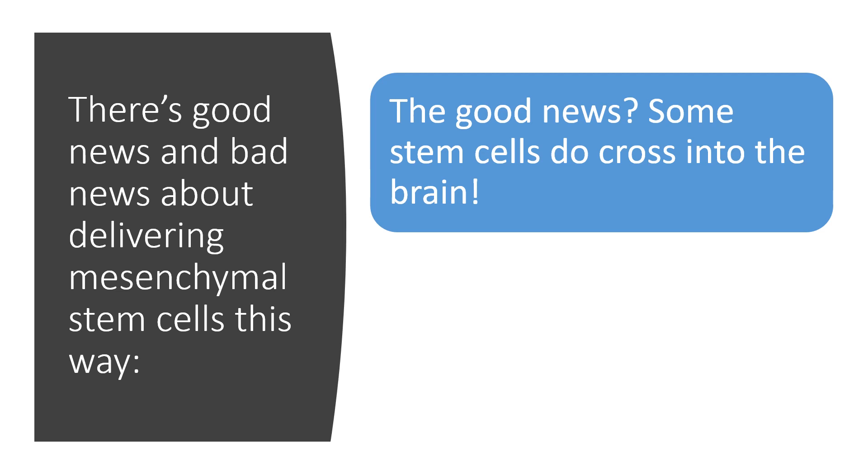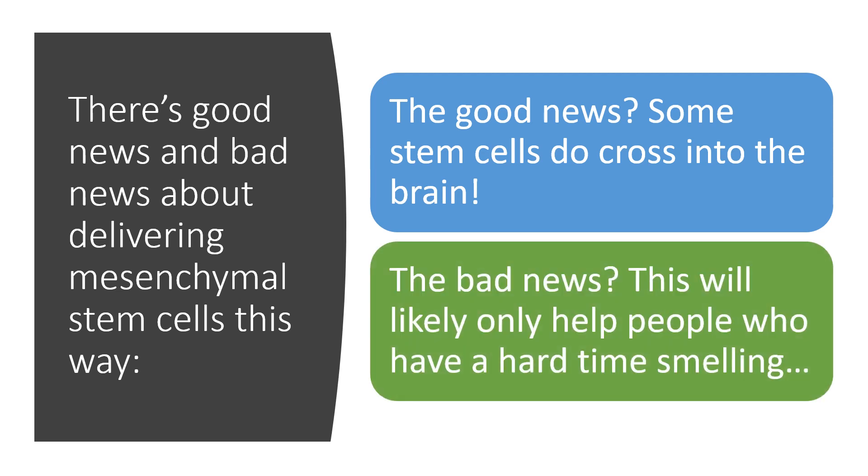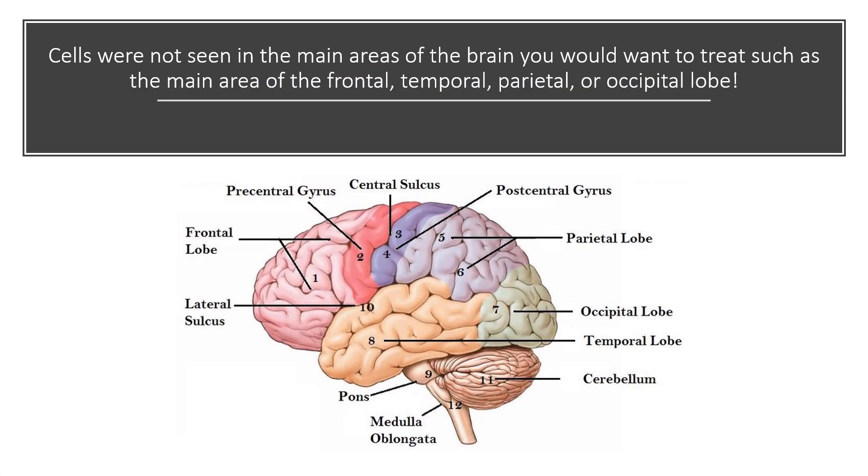So there's good news and bad news about delivering stem cells this way. The good news is that some stem cells do cross into the brain. The bad news is this is likely only going to help people who have a hard time smelling, meaning damage in that olfactory bulb. They didn't see stem cells in the frontal lobe, parietal lobe, occipital lobe, temporal lobe, or basal ganglia — places where damage can occur and where common neurodegenerative diseases live.